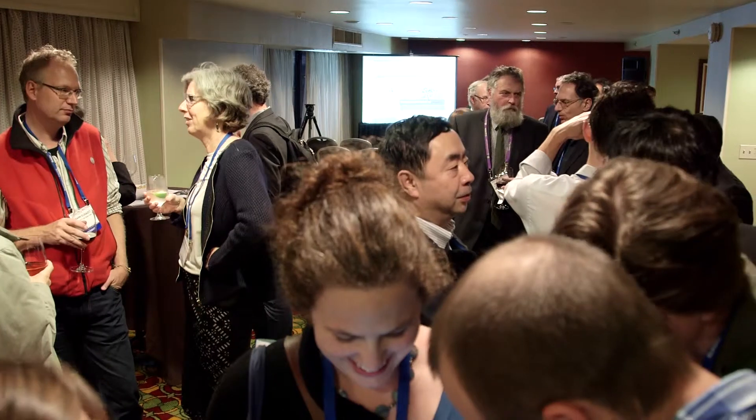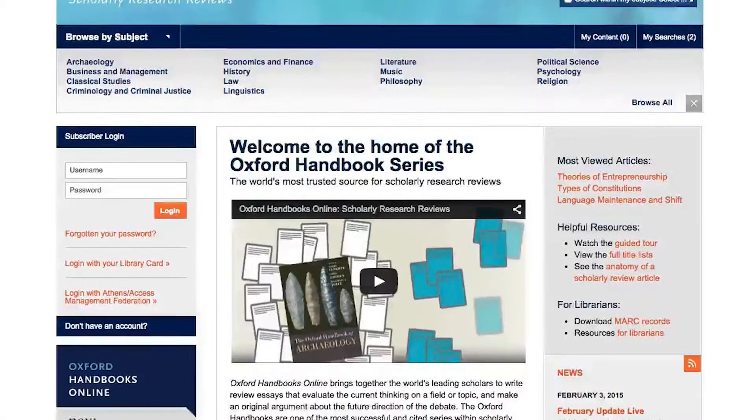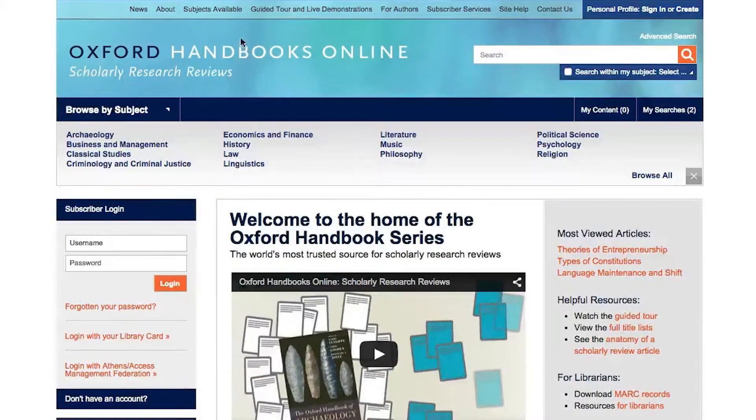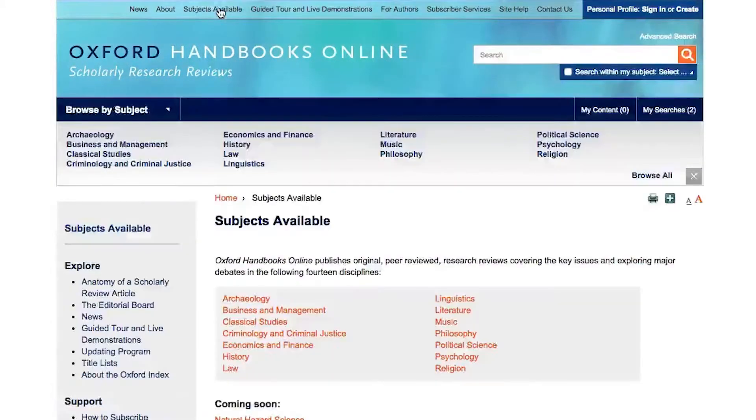I became involved in Oxford Handbooks Online primarily because I knew senior editor Alan Grobard. He had this new project in Natural Hazards — a combination of print and online resources that allows us to very rapidly navigate what's out there and be able to examine it at different levels.